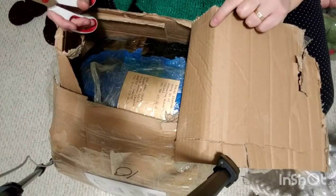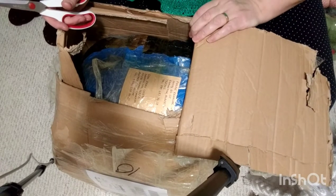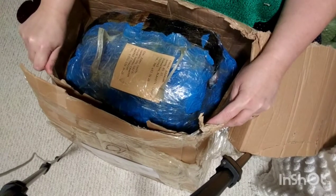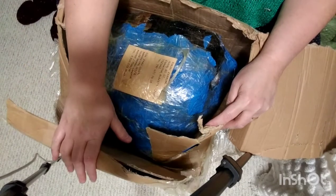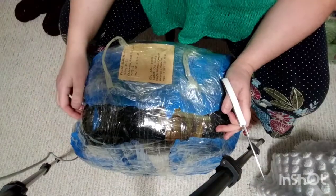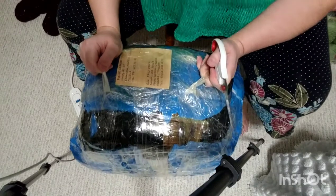I just opened it a bit and I can see she packed it very securely. I'm going to dig in a bit more. It looks like she packed the yarn and then put it in a box and taped it all the way around. Oh my god, she even made handles — can you see? — to pull it up. Thank you!